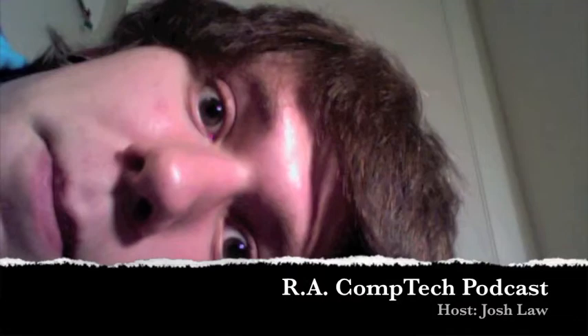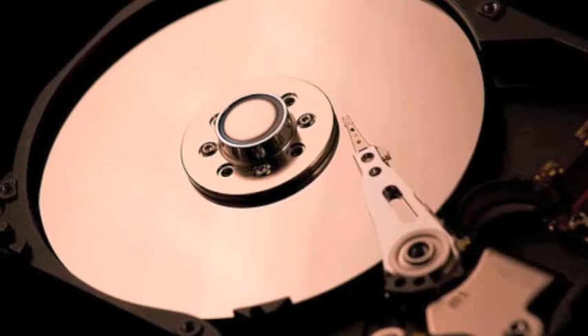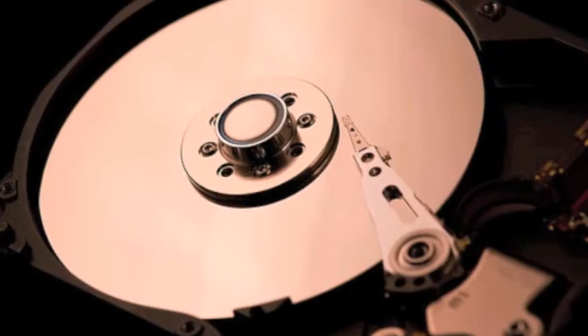Hello, I'm Josh Law, a recording arts student here at Full Sail University, and you're about to witness the RAComTech podcast. Today I'll be talking to you a little bit about the hard drive disk and my favorite DAW, ProTools. Let's just dive right in, shall we?